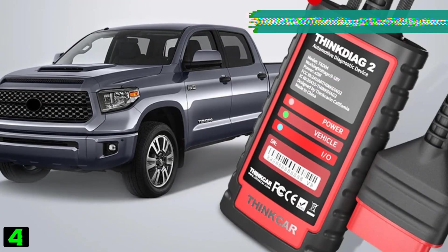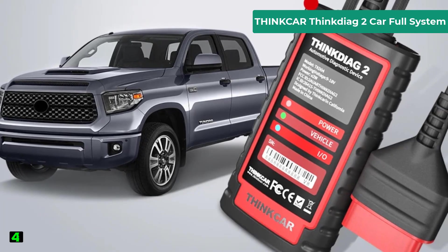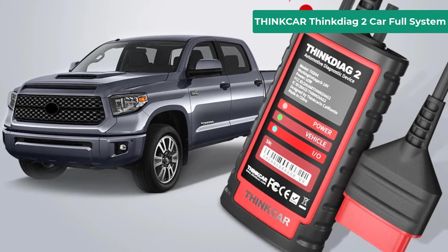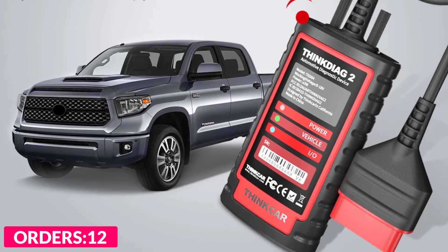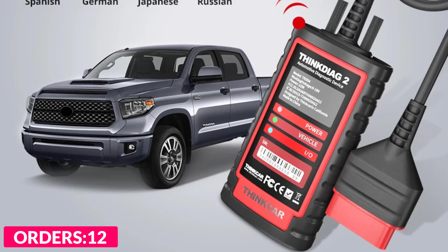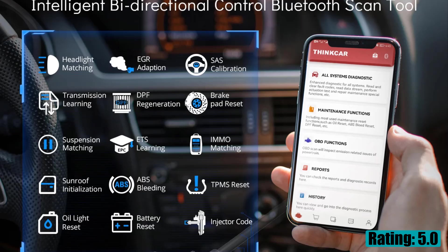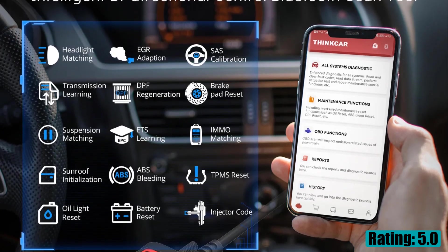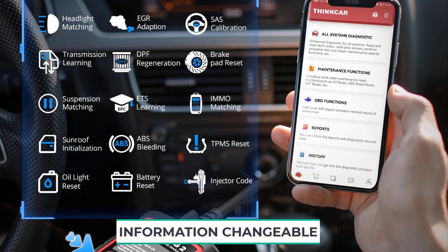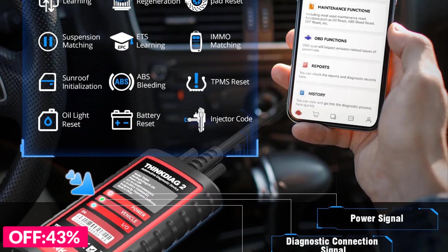Number four on our list is the ThinkCar ThinkDiag 2 full system. Specifications: brand name ThinkCar, special features Bluetooth software update yes, software version latest, hardware version newest, item type code readers and scan tools, supports 10 OBD2 functions, voltage 12 volts, working temperature -10°C to 50°C, shell material ABS plus PC plus rubber sleeve, OBD cable length 0.65 meters, weight 0.3 kilograms.